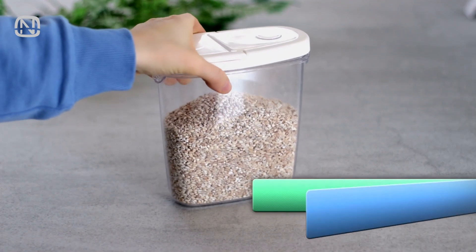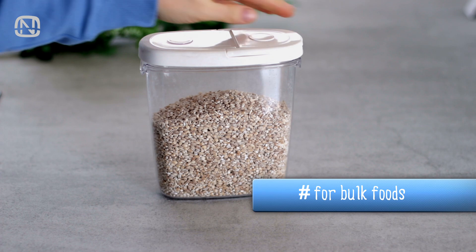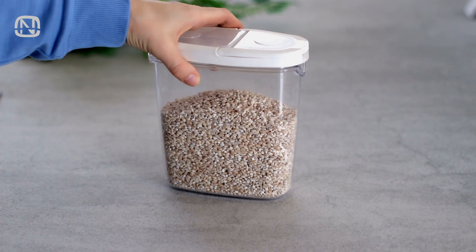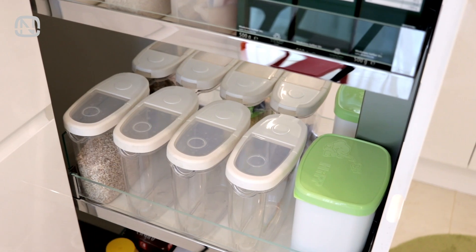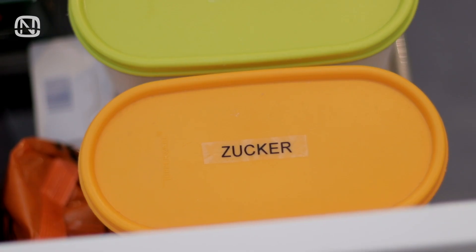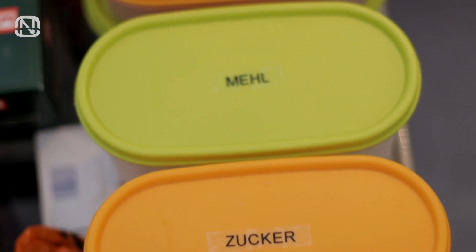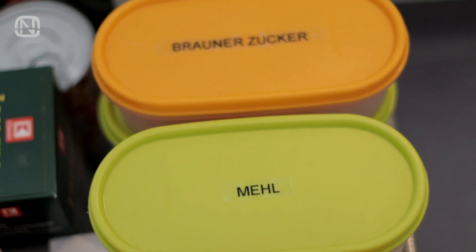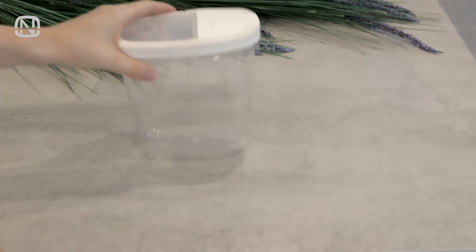You won't surprise anyone with airtight food storage containers these days. They can be found in many kitchens around the world because they are so handy. However, they do have a downside. You can put labels on them to know exactly what's stored inside, but you lose all the information about the cooking directions, the ingredients, and the expiration date.